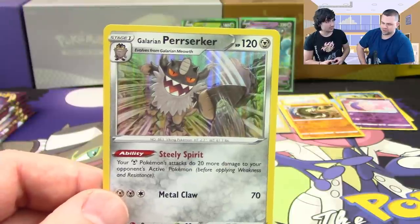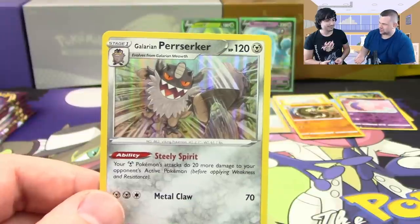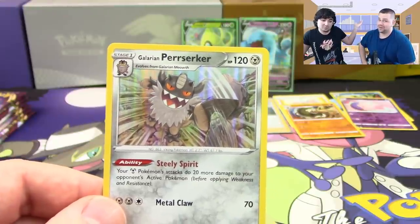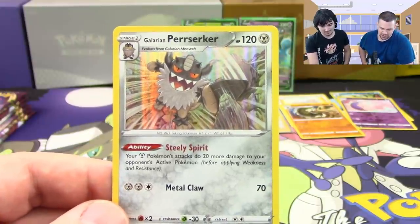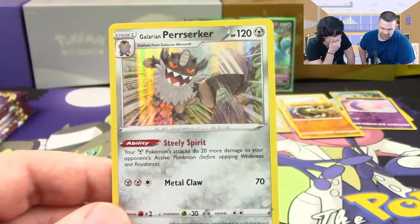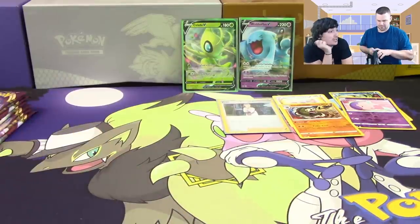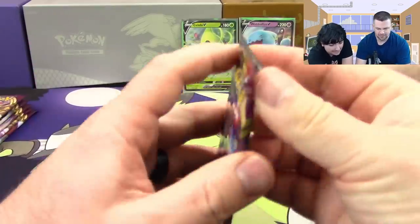What I don't understand is why they call it Galarian Perserker when there's no regular Perserker — Persian is the evolution of Meowth, so Perserker is basically a new Pokemon. Steely Spirit is the ability: your Metal Pokemon's attacks do 20 more damage to your opponent's active before applying weakness and resistance. So 70 plus 20 is 90.